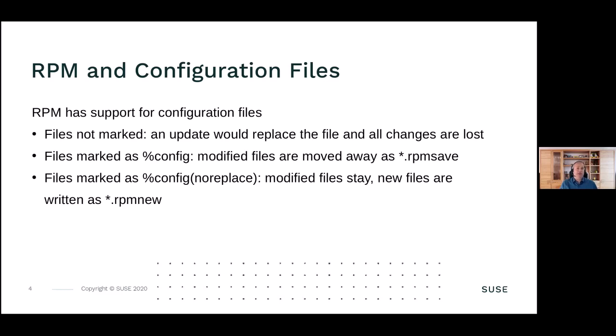If you look at RPM and how it handles configuration files, RPM has support for configuration files and the Linux distributor or package decides how to handle them. The worst case is the configuration file isn't marked as config at all, so RPM would replace it with every change. If marked as config, modified files are moved away as RPM.save and the new configuration file from the distributor is installed. Files marked as config-no-replace do the opposite - the modified file stays and the new file is written as RPM.new. Depending on what changes the package requires, your service may continue to work or stop working.